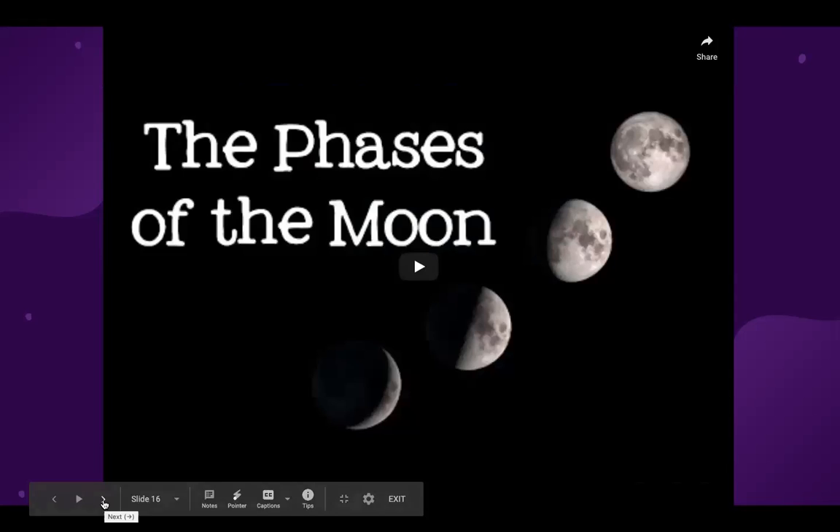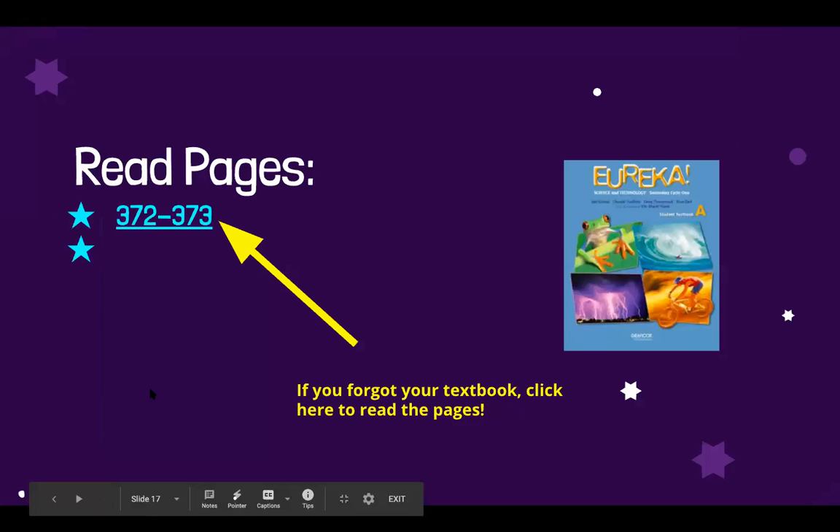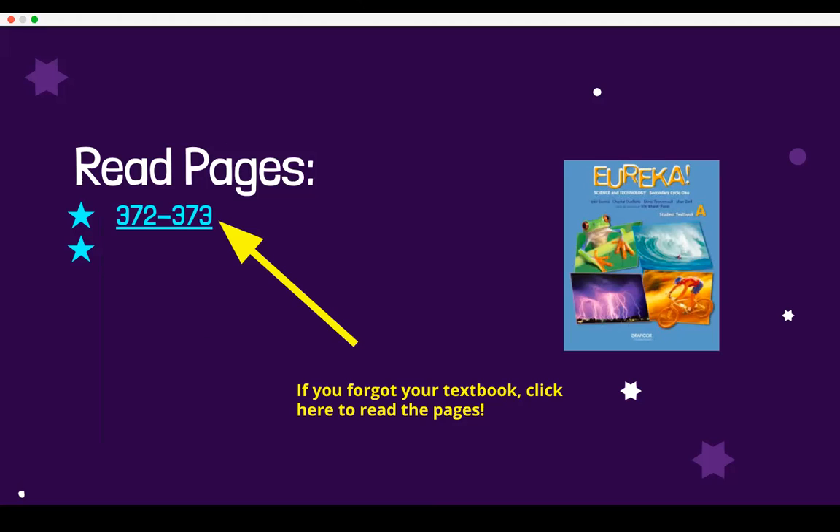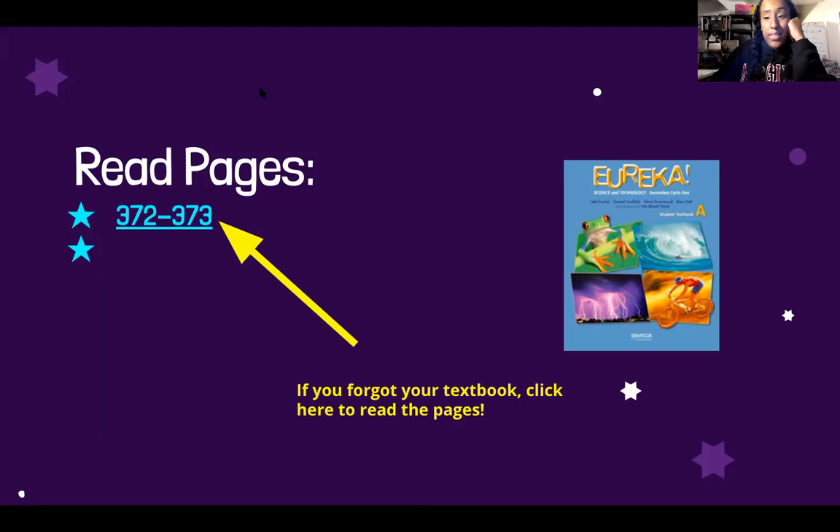That was a great video to summarize what we've been looking at. Now I would like you to read pages 372 to 373, where they discuss the moon and the phases of the moon. After that is done, we will be moving on to discuss eclipses — as you saw in the video, eclipses involve the moon, so that's going to be our next step. We'll look at eclipses and then the last phenomenon we'll look at for this section, which is polar auroras. I hope you enjoyed this intro to the moon and I hope you're looking forward to talking about eclipses. Bye everyone.